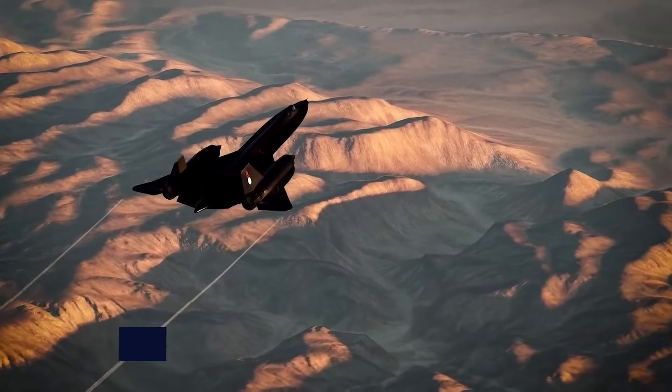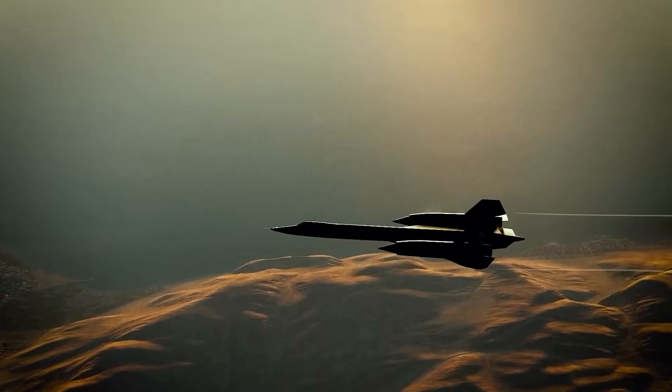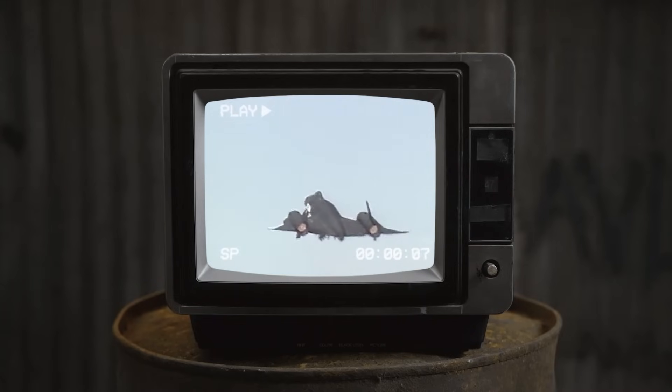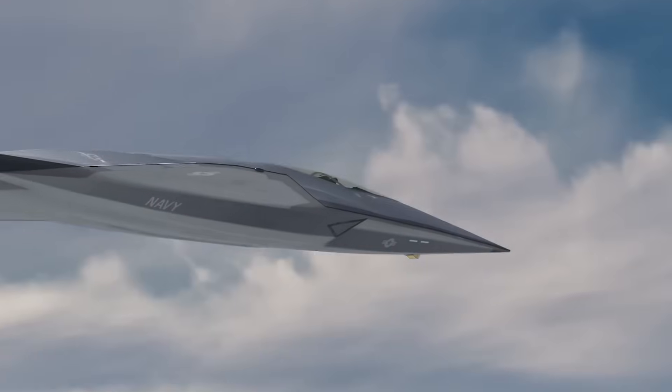In 1988, the US Air Force retired the legendary SR-71 Blackbird, the fastest aircraft ever to take to the skies. For years, nothing on earth could rival its blistering speed, but that era is over. The SR-72 Dark Star, its long-awaited hypersonic successor, is now confirmed to be real.